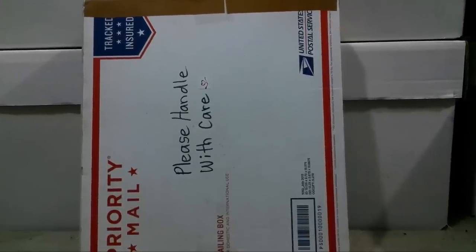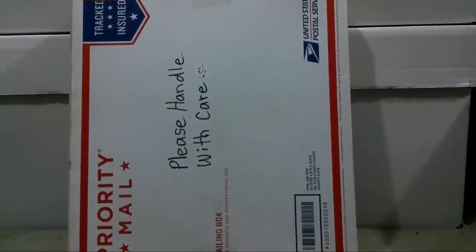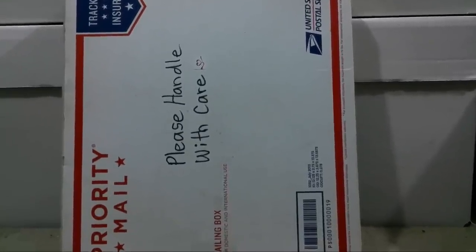We got a Silver Age Grail from DC that I cannot wait to show you. If you want to know what it is, well, you'll just have to keep watching. You know how it goes.